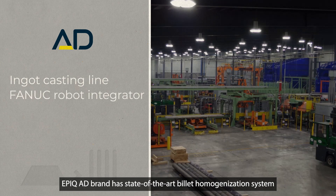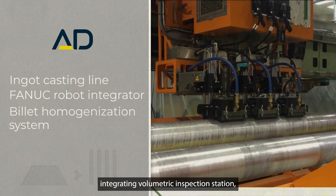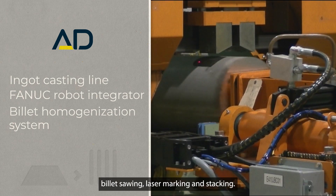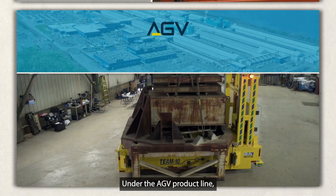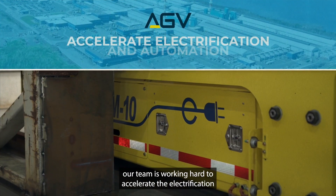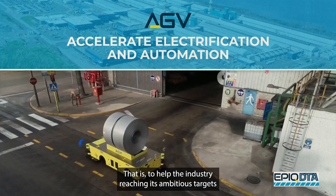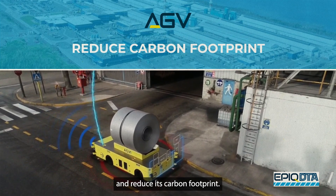The EPIC AD brand has a state-of-the-art billet homogenization system integrating a volumetric inspection station, in-line centerline crack inspection, billet sawing, laser marking, and stacking. Under the AGV product line, our team is working hard to accelerate the electrification and automation of our mobile equipment — to help the industry reach its ambitious targets and reduce its carbon footprint.